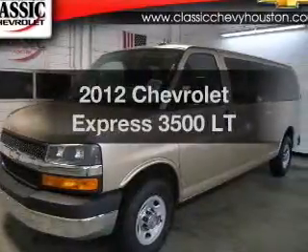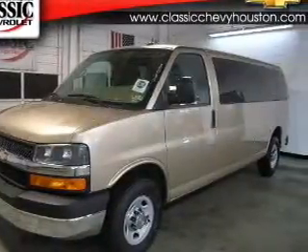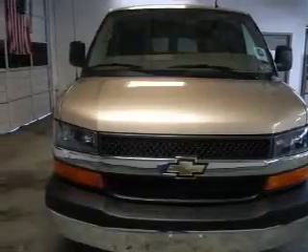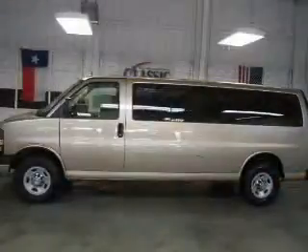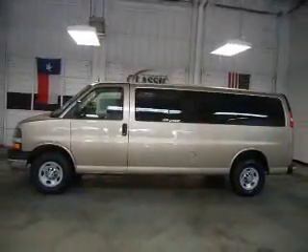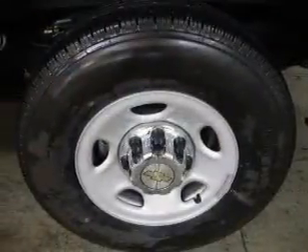Check out this 2012 Chevrolet Express 3500. Everything you need under one roof with this great vehicle. With a powerful 8-cylinder engine connected to a smooth shifting 6-speed automatic transmission. Brake safely with the anti-lock braking system.